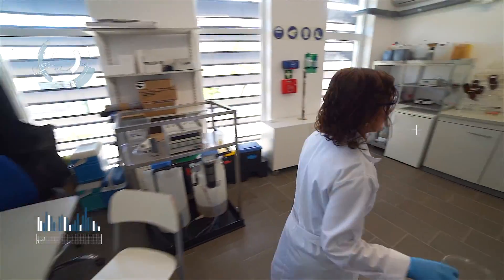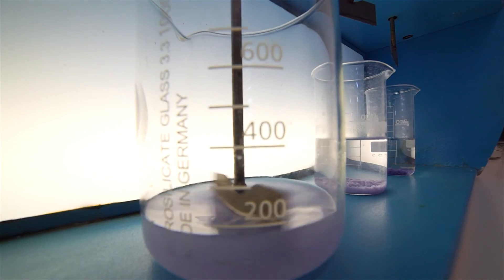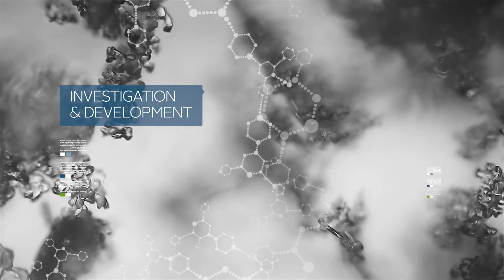All this starts in our own lab, where a highly qualified team researches and creates innovative solutions according to our clients' needs. Our technological capacity is the result of the investment in investigation and development.